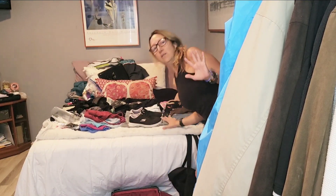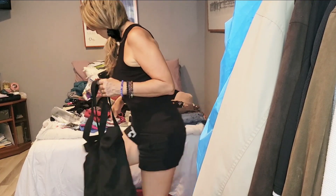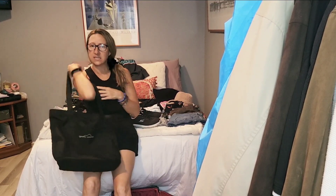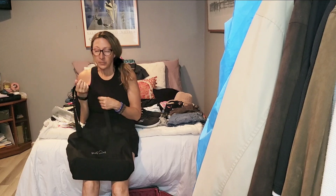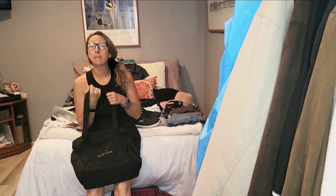Follow me. If I end up out of the frame sometimes, that's okay. So I start with my personal item bag. You can use a backpack or anything that's easy to carry or can wrap around the handle of your carry-on bag. What I put in my personal item bag is anything I need immediately.